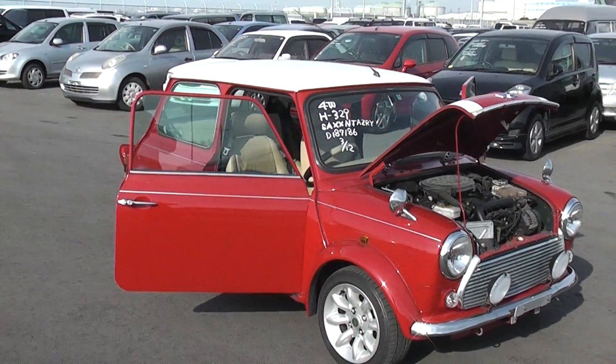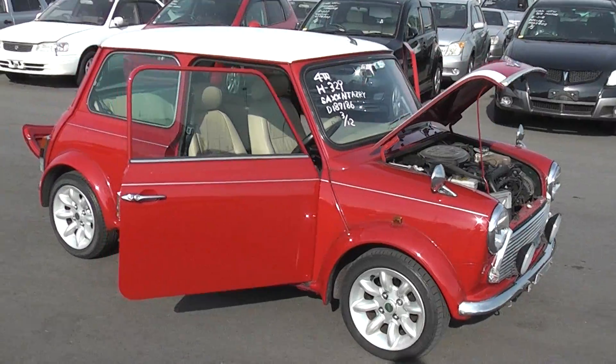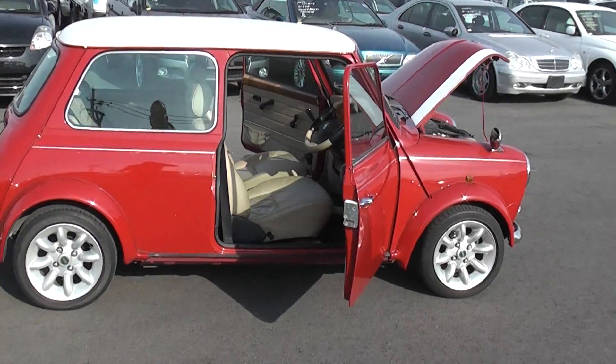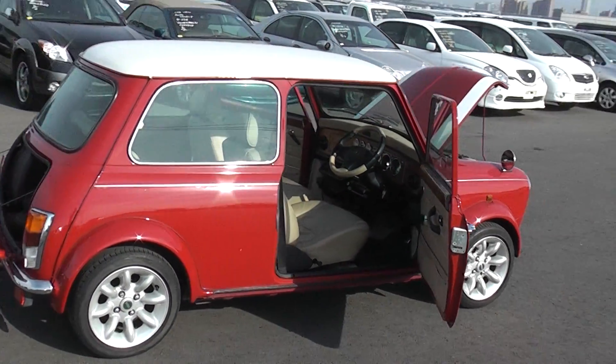Good afternoon Phil, here's a video of this nice red Mini I got for you. Soon this will be a very desirable car — it's not already — because it's one of the last Minis ever produced. It's a 2001, so it's got a few features which the earlier ones didn't have.